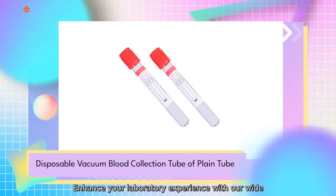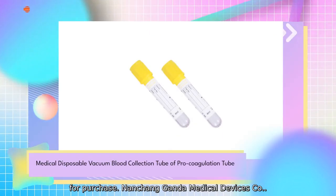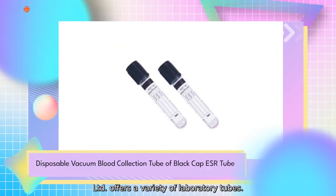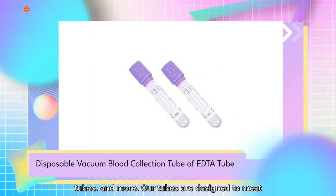Enhance your laboratory experience with our wide range of high-quality laboratory tubes available for purchase. Nanshan Ganda Medical Devices Company Limited offers a variety of laboratory tubes, including centrifuge tubes, test tubes, culture tubes, and more.